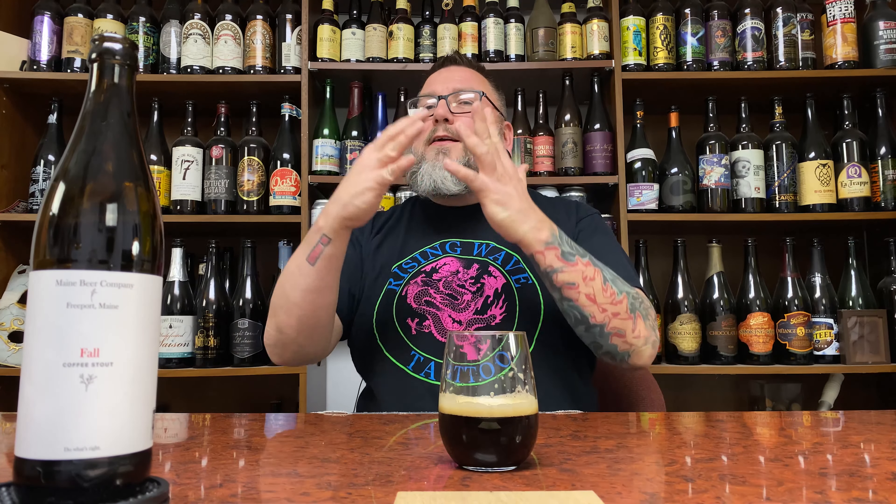Is it one of the better coffee stouts that I've had as of late? ABV be damned — yes. It might be eking up there towards Mount Rushmore status for me personally. Maybe just on the outside — brass tacks, you're talking about the ABV, the way the coffee comes off, that bitterness throughout the whole thing. I'm a fan.